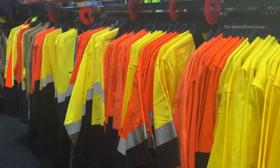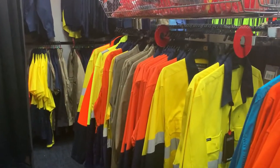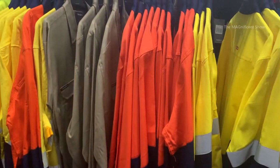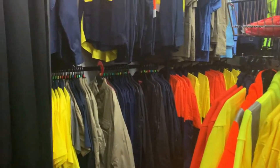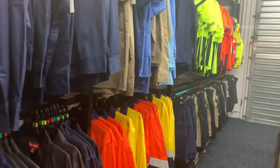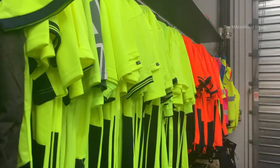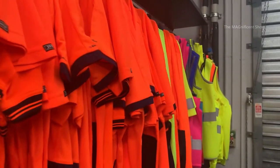There are more high-visibility vests and shirts available to wear and work under the sun for a long time. There are a lot of color ranges for these high-visibility vests and shirts, and the strips on them are really highly reflective. More and more high-visibility t-shirts and armless vests are available — the colors of these are so bright, and I hope you can feel that in this video.